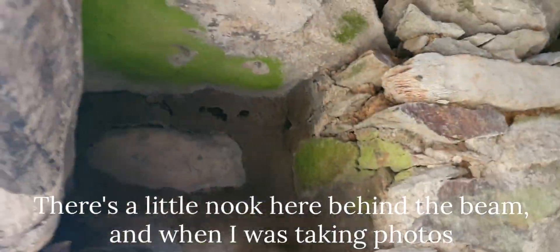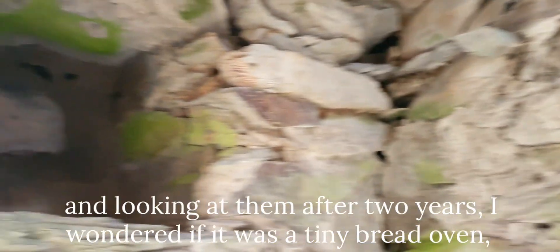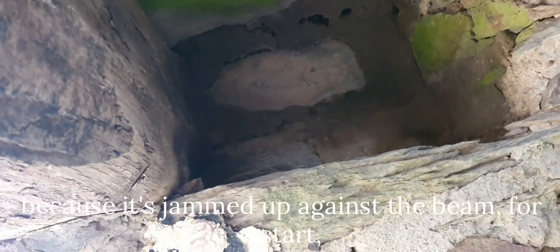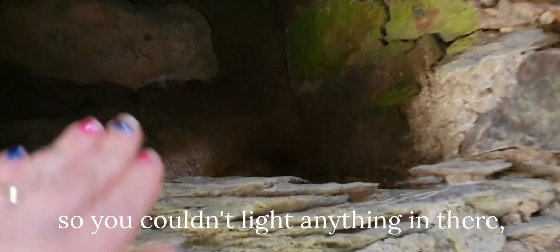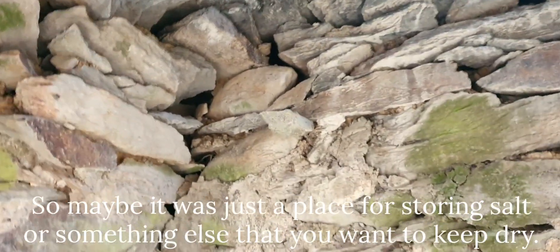There's this little nook here behind the beam, and when I was taking photos and looking at them after two years I wondered if it was a tiny bread oven. But coming back and looking at it, it's obviously not because it's jammed up against the beam, so you couldn't light anything in there. And it's really shallow and tiny, so maybe it was just a place for storing salt or something else that you wanted to keep dry.